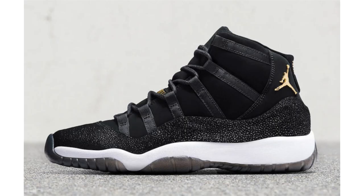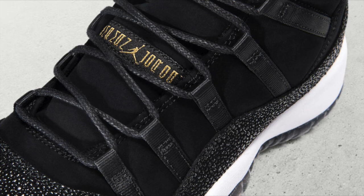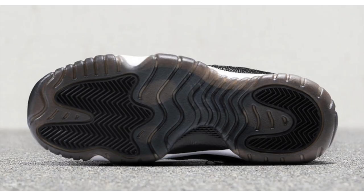Jordan Brand officially unveiled the Air Jordan 11 Premium Heiress Black Stingray, confirming the release date as November 24th — Black Friday. They were also released early on Nike SNKRS. I missed out on my size; the larger sizes went really fast. The retail price is $220.